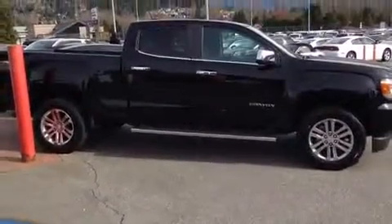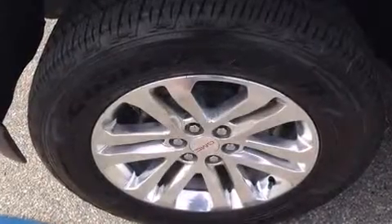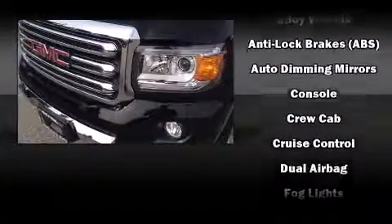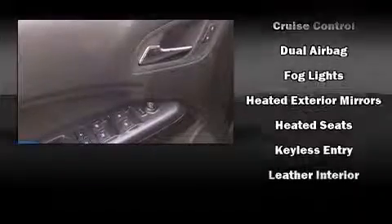Comfort and convenience were prioritized within, evidenced by amenities such as front and rear reading lights, one-touch window functionality, variably intermittent wipers, a power seat, an automatic dimming rearview mirror, skid plates, and remote keyless entry. Features such as automatic climate control and leather upholstery prove that economical transportation does not need to be sparsely equipped.